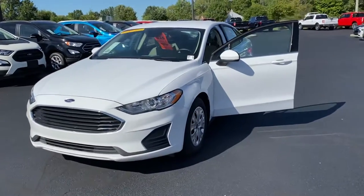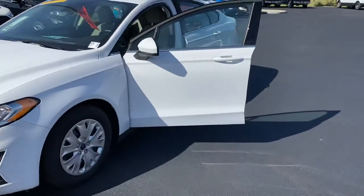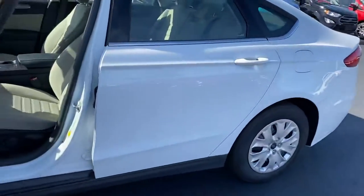Good afternoon, thank you for choosing Billis' Ford. Got this brand new Ford Fusion here. Let's take a look on the inside.